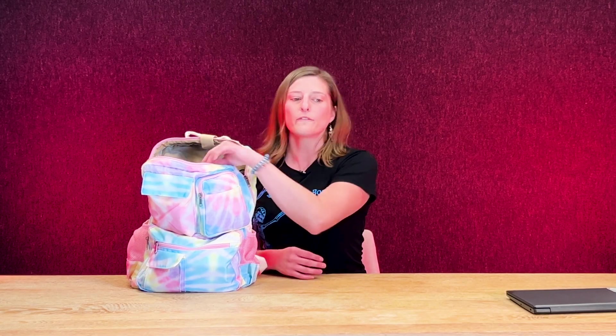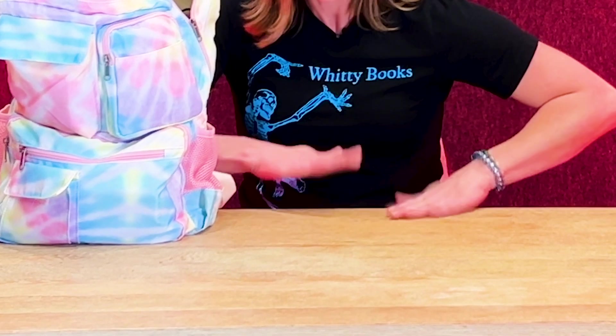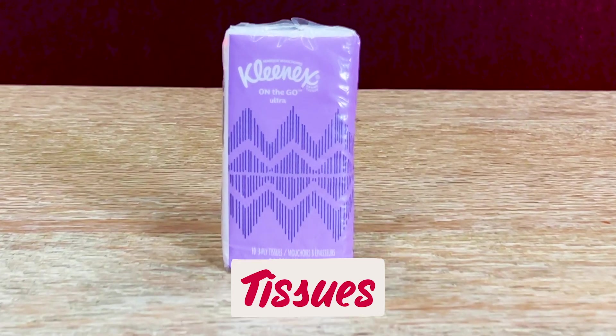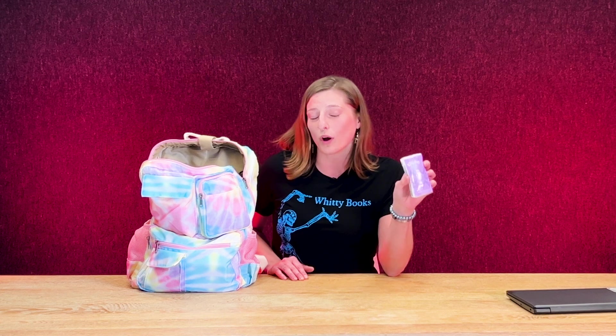And then number one for me — number one thing to have on Holverton school campus — is tissues. Tissues are important for everything. Once sniffles happen, you're going to wish you had some nearby. Once you have a code that's really starting to work you, it'll be nice to have something to dry some of the tears with.